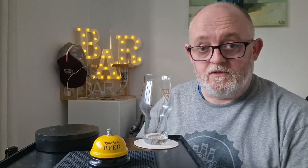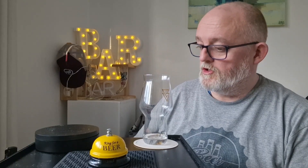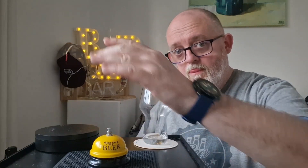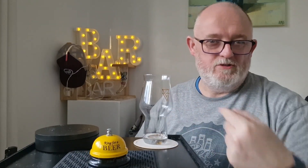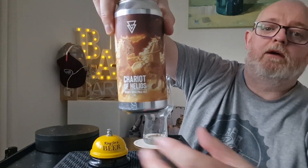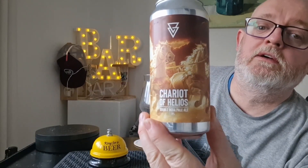Hello and welcome to another edition of Beer Dad's Beer Reviews. We're going to do another Asvex beer review, and we're going to do this one here — this is Asvex Chariot of Helios.